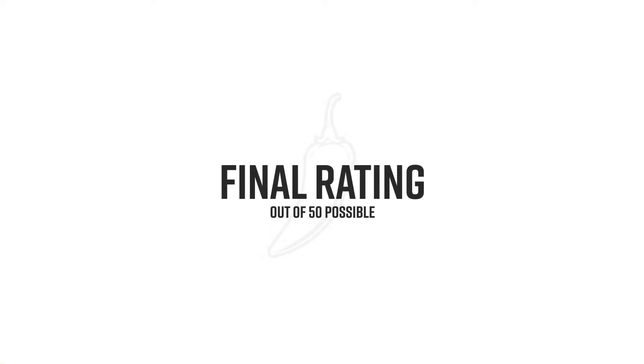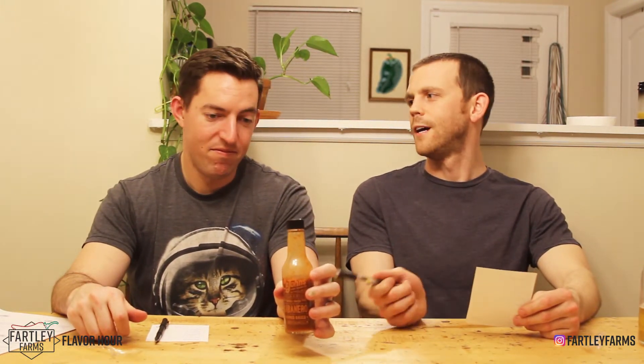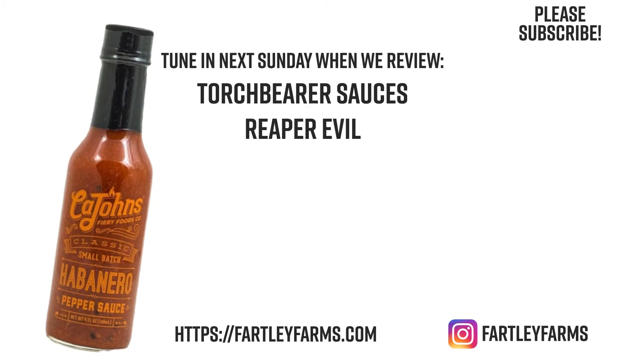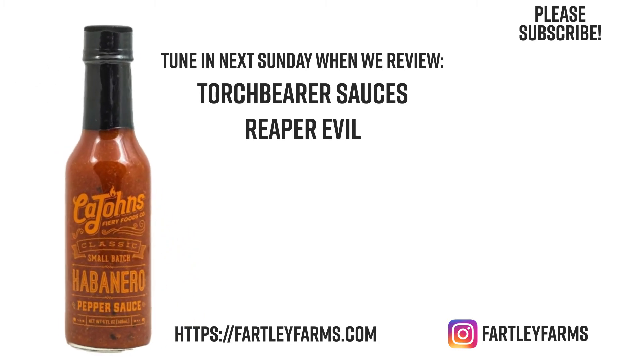Final rating. All things considered, with the total tally: I have a 40. Dr. Ryan with the 35. This one's still pretty good, and it's also one you can get for about five or six bucks. You know what would make this taste better? If it was free — everything tastes better when it's free. The K. John's Small Batch Habanero Pepper Sauce — a 40 for me, Ron Fartley. Is it Cajun's or Cajun's? It's Cajun's. Thanks for watching and be sure to subscribe if you have not already. We thank you so much for watching. You can find one each week as we review a new hot sauce. Thanks again and keep it spicy.